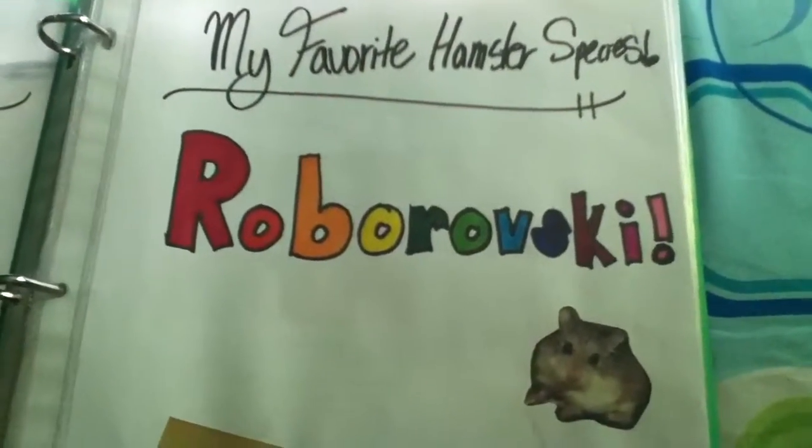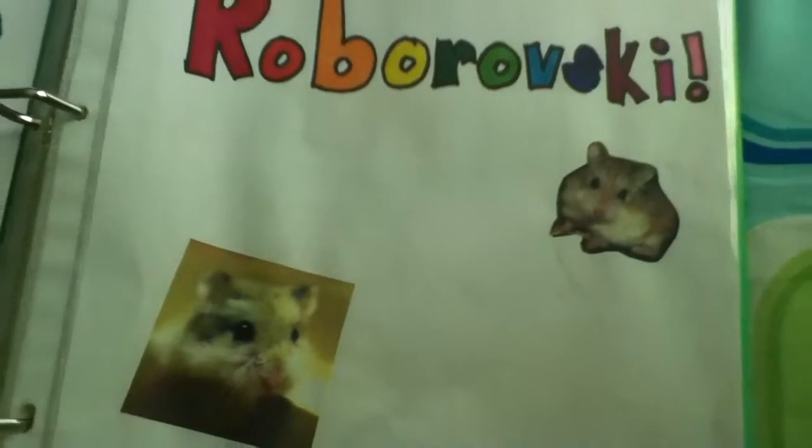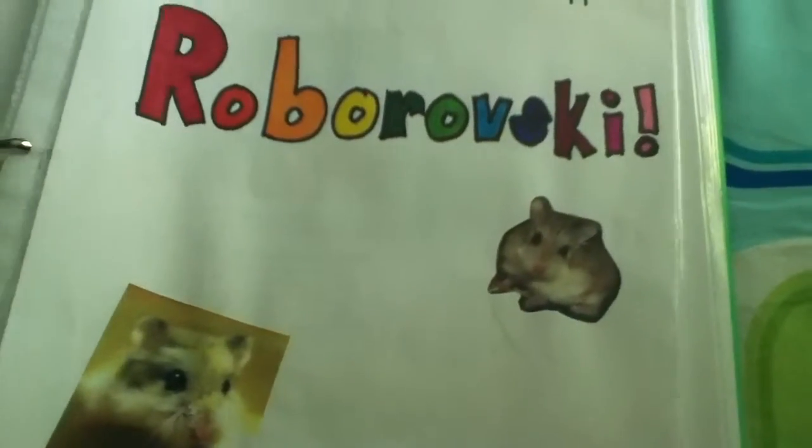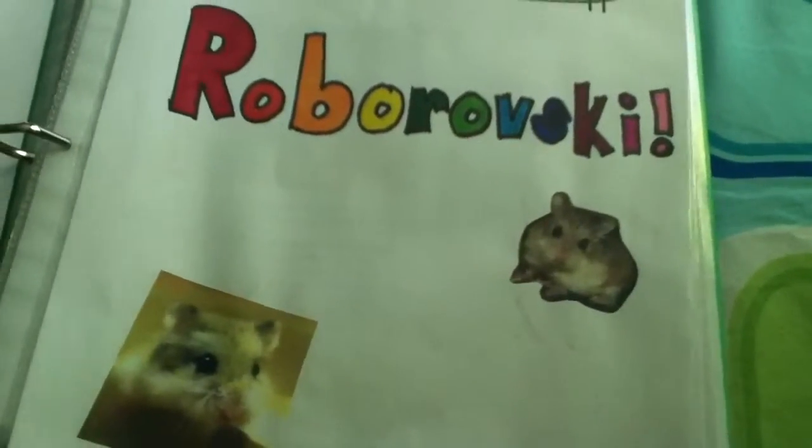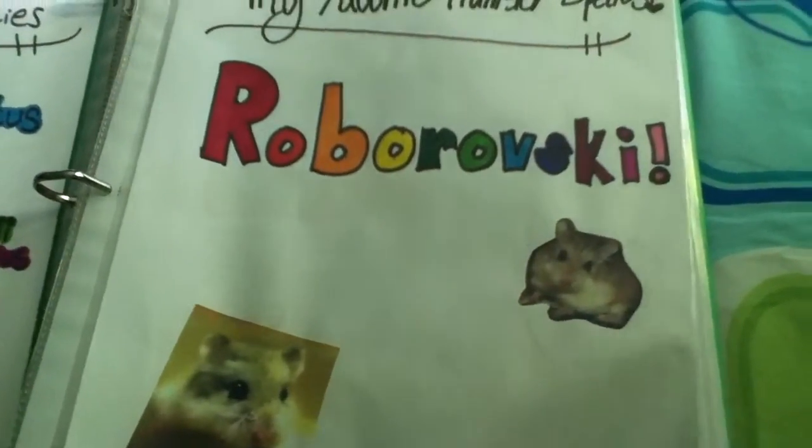And my favorite hamster species is the Roborovski. I hope to be getting one quite soon. I'm going to name him Sprite, and he's going to be a white-faced Robo.